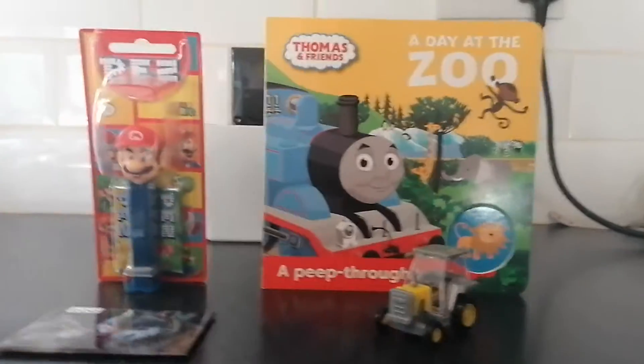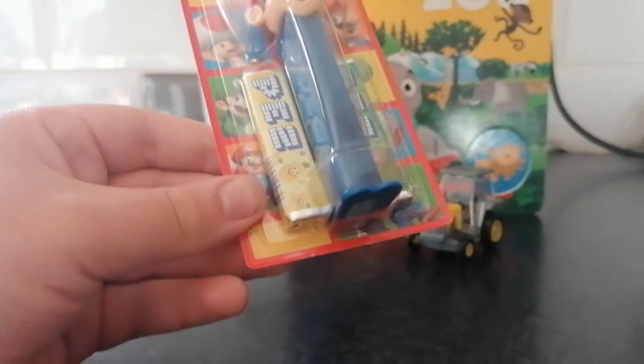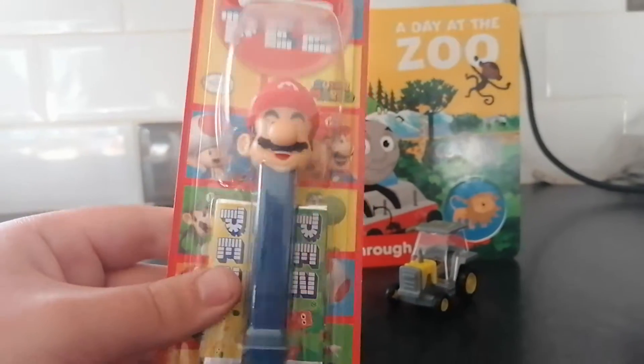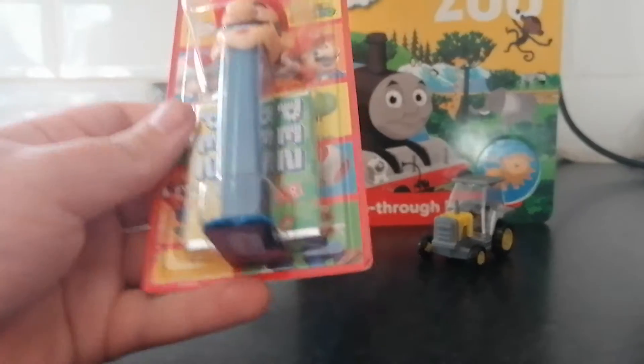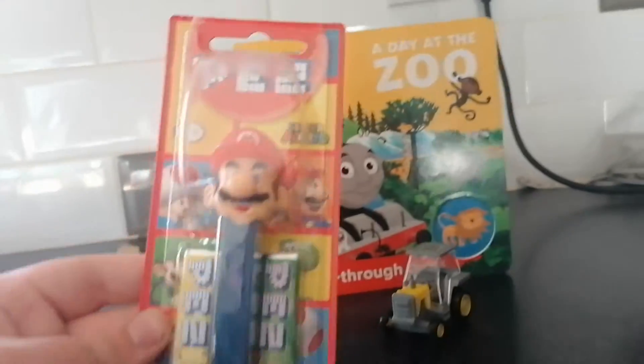Let's begin this unboxing video. Here's the first item that I got, and it's this Mario Pez dispenser. I don't usually get Pez items, but I might start getting them — who knows. Starting with Mario. I used to have a Mater one but I lost him. He comes with two Pez flavors: strawberry and Bon Bon's Kerto.